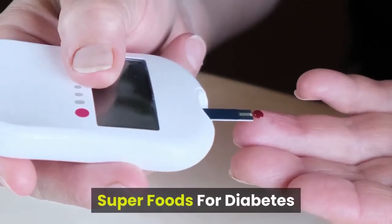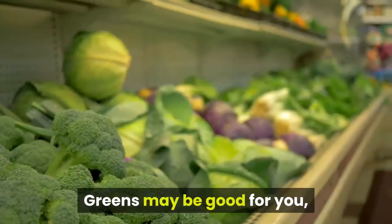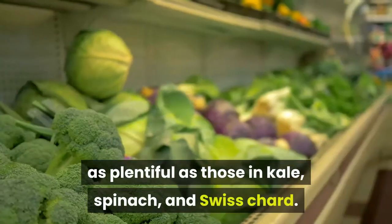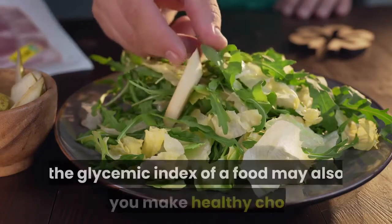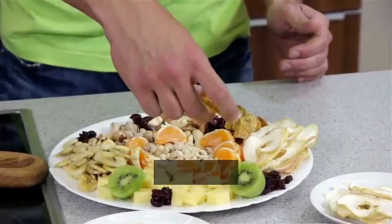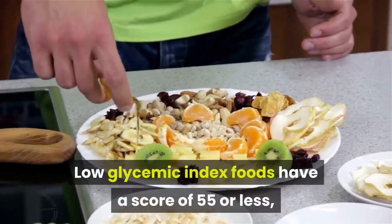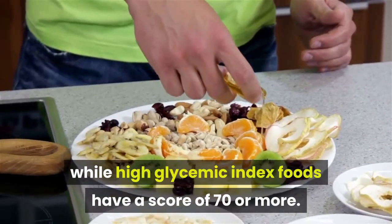Superfoods for diabetes. Not all healthy foods are created equal. Greens may be good for you, but the nutrients in iceberg lettuce may not be as plentiful as those in kale, spinach, and swiss chard. Besides nutrient content, the glycemic index of a food may also help you make healthy choices. The glycemic index measures how quickly a food will raise blood sugar. Low glycemic index foods have a score of 55 or less, while high glycemic index foods have a score of 70 or more.